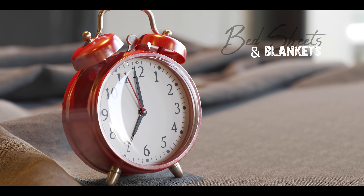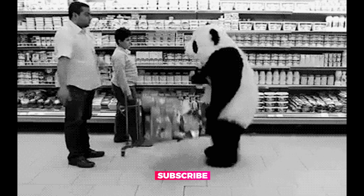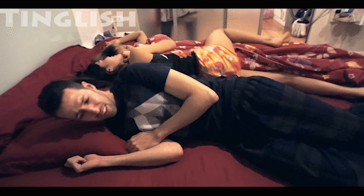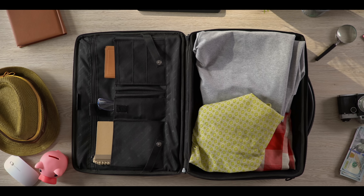Last but not least: bedsheets and blankets. If you don't bring your sheets and decide to buy them here, they would be expensive and not as good quality as what we get back home. Blankets bought in India are really good ones. If you have space left in your luggage, go ahead and bring a blanket — it's a good idea. But if you can't bring it, it's not going to be the end of the world either.